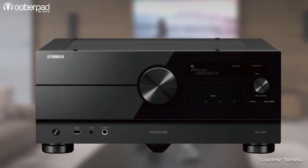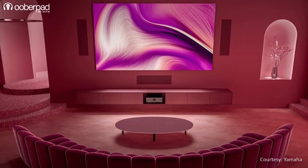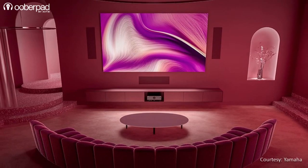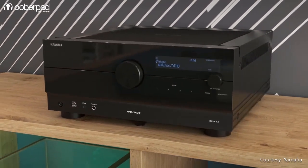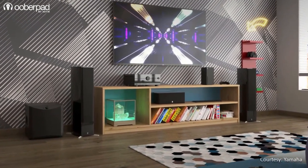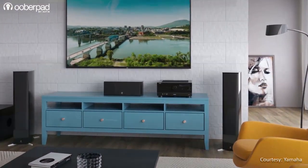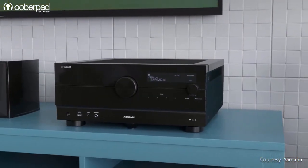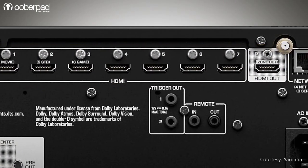All three new models support 8K at 60Hz and 4K at 120Hz video pass-through, and are geared to take advantage of the latest HDMI technologies. The Yamaha AV receivers also support eARC, or Enhanced Audio Return Channel, that allows transmission of Dolby Atmos and DTS:X from TV apps connected to devices using a single HDMI cable. All three new models have 7 HDMI inputs and 3 outputs.